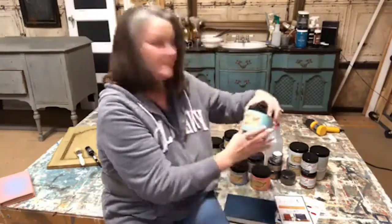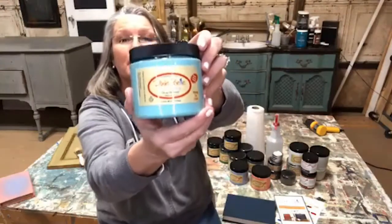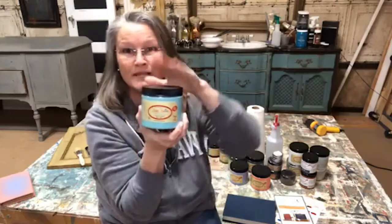I have some new paint in the house — some Dixie Belle paint. Who out there is familiar with Dixie Belle paint? If you've ever used it, give me some hearts and thumbs up. I've been playing around with this paint for probably the last month or so, and I really like it. I've painted a couple pieces of furniture, but it's also good for home decor, crafts, and a lot of other things. It's just a really good mineral-based, chalky-type paint.